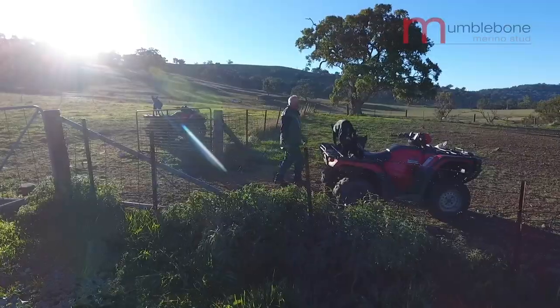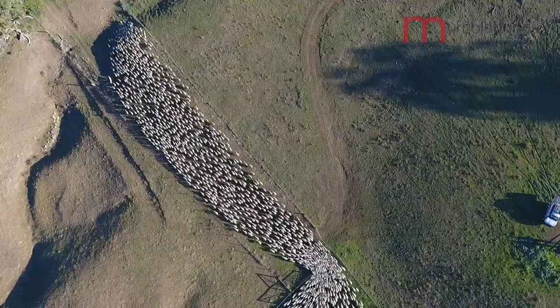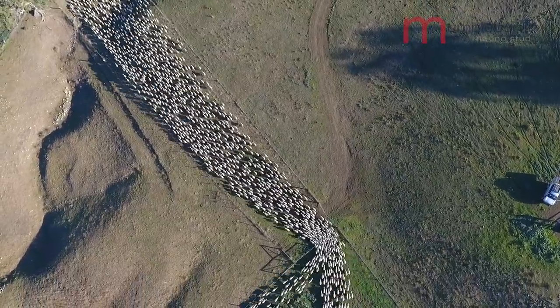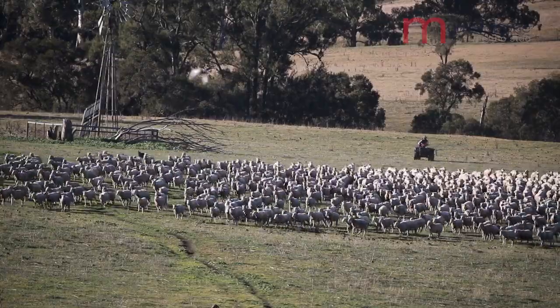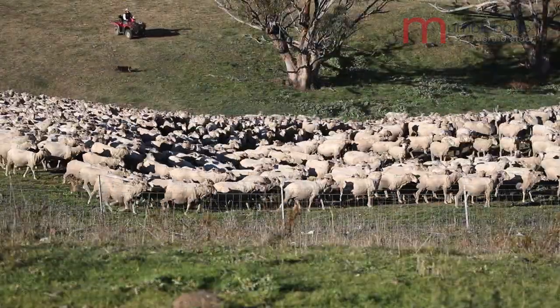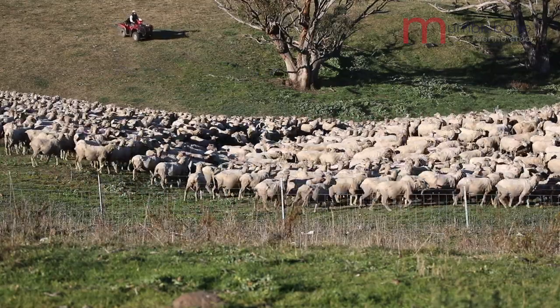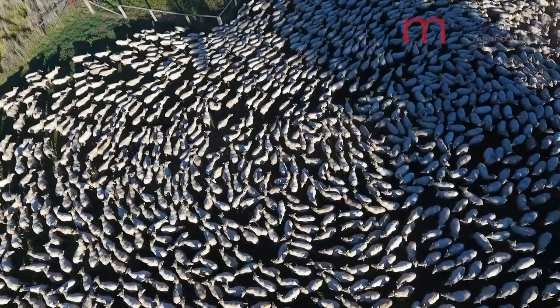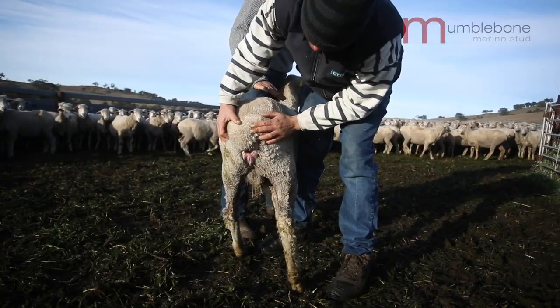The sheep that we used to breed was a wrinkly, tight sheep with a very thick skin. We seemed to spend a lot of time preventing fly strike. The lambs' doability wasn't great — they were a problematic animal to rear. We have since progressed with the SRS system to a sheep that is plain-bodied and we've got away from all those problems.